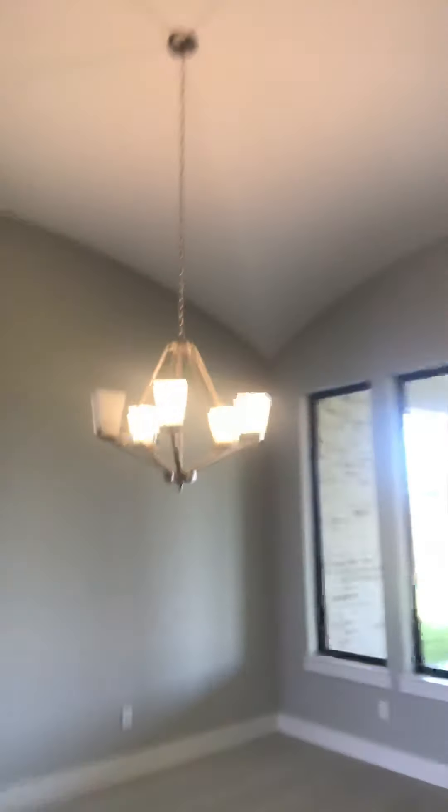Here we are at another house, new build. It's a beautiful house here in Cypress, Texas. You can tell — large windows.